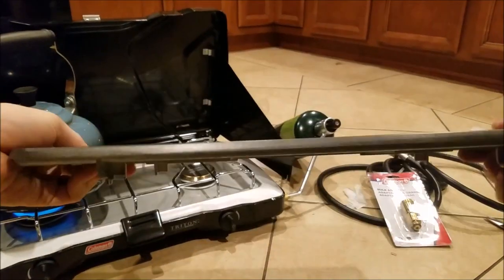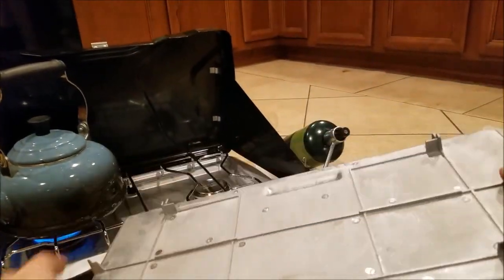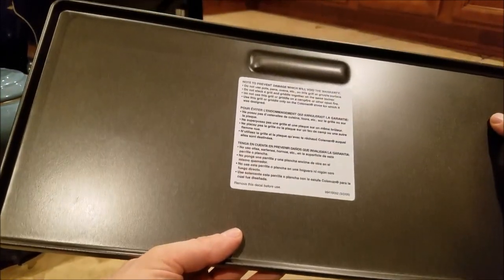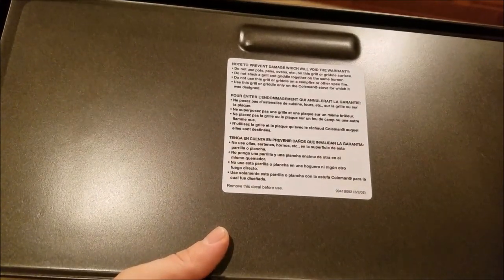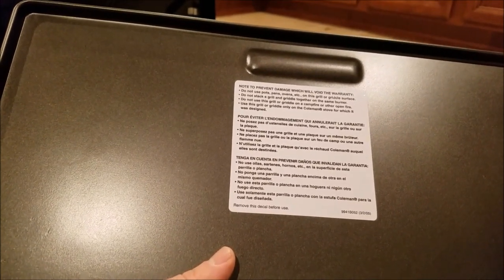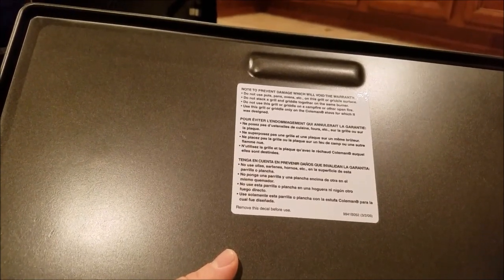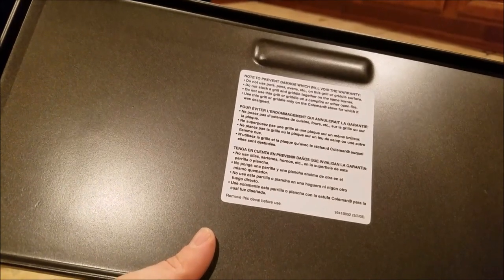Here's the griddle. And wow — this thing is actually pretty heavy duty. I wasn't expecting that. I thought this would just be like a flat little griddle, but it's got some strength and weight to it. You see these folds and the construction? Note to prevent damage and avoid voiding the warranty: do not use pots, pans, or ovens on this griddle surface. Do not stack a grill and griddle together on the same burner.